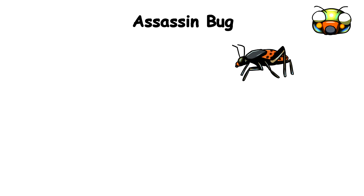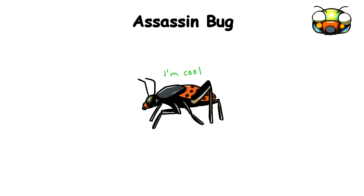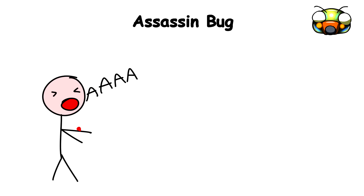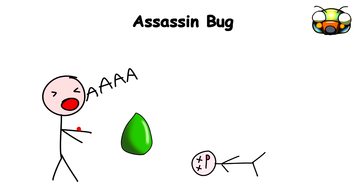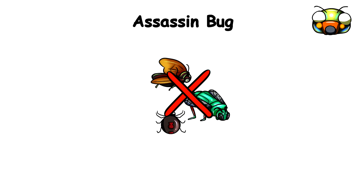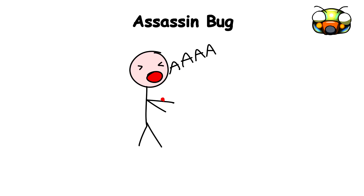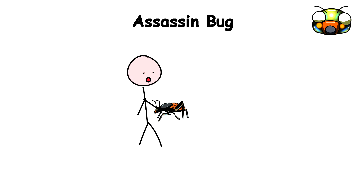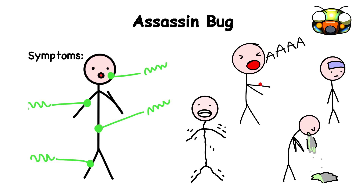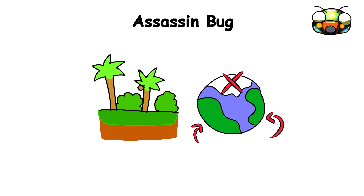Assassin Bug. Despite its name, the assassin bug doesn't necessarily look the part — it's actually quite chill-looking, often mistaken for a harmless stink bug or leaf-footed bug. The assassin bug is equipped with a venom-filled proboscis. When it bites, it injects a toxin that can be incredibly painful and often lethal. Though the venom is designed to kill prey including other insects, spiders, and even small vertebrates, it can also have serious consequences for humans. The bite can cause intense pain, swelling, nausea, fever, and even temporary paralysis or muscle spasms. They're found on every continent except Antarctica.